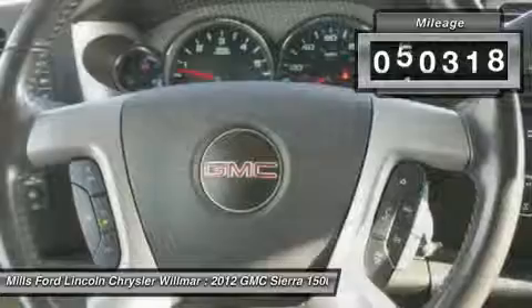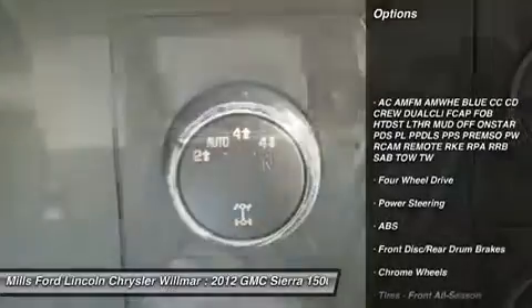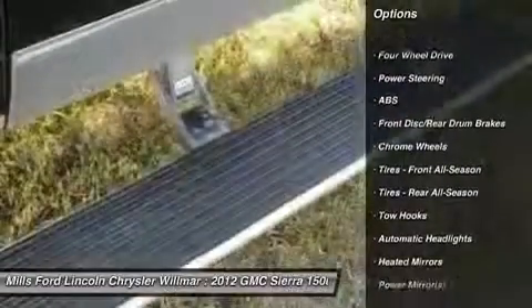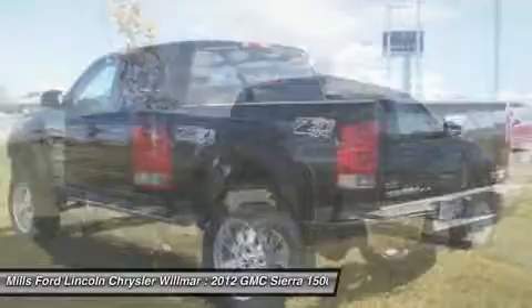This vehicle has less than 65,000 miles. Here are some of this vehicle's great options: stability control, traction control, keyless entry, anti-lock braking system, leather wrapped steering wheel, power steering, adjustable steering wheel, driver airbag, cruise control, floor mats.